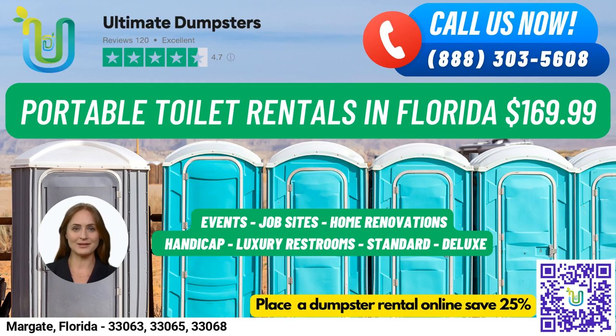Hello and welcome to Ultimate Dumpsters, your go-to source for all your portable toilet needs in Margate, Florida. With over 50,000 cities across 50 states and 3 countries covered, we take pride in sourcing the best and cheapest local providers to ensure nationwide coverage. We are a 4.5 star rated company with a commitment to providing our customers with the best possible service.